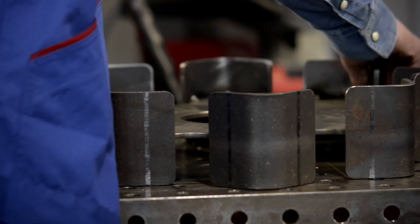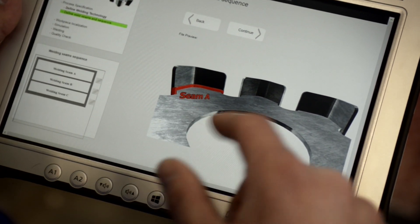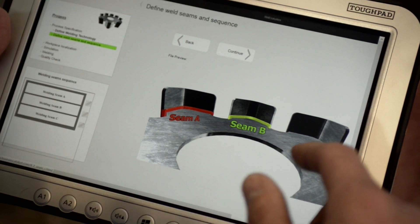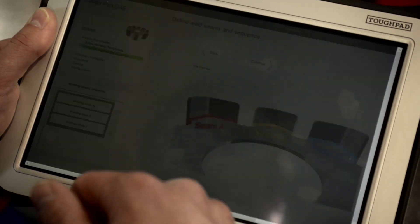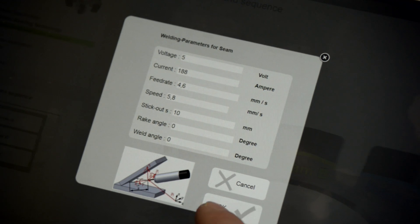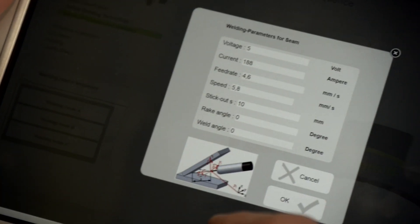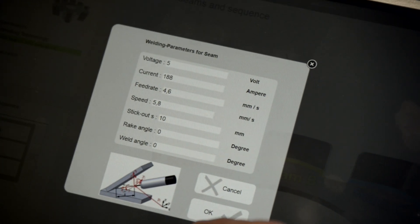A welder is an expert who knows how, in what order and with what parameters a part needs welding. Intuitive modes of interaction are designed to enable the welder to easily teach this information to the robot. The robot analyzes this human input, plans the welding process accordingly, and learns from past welding tasks to improve its future performance.